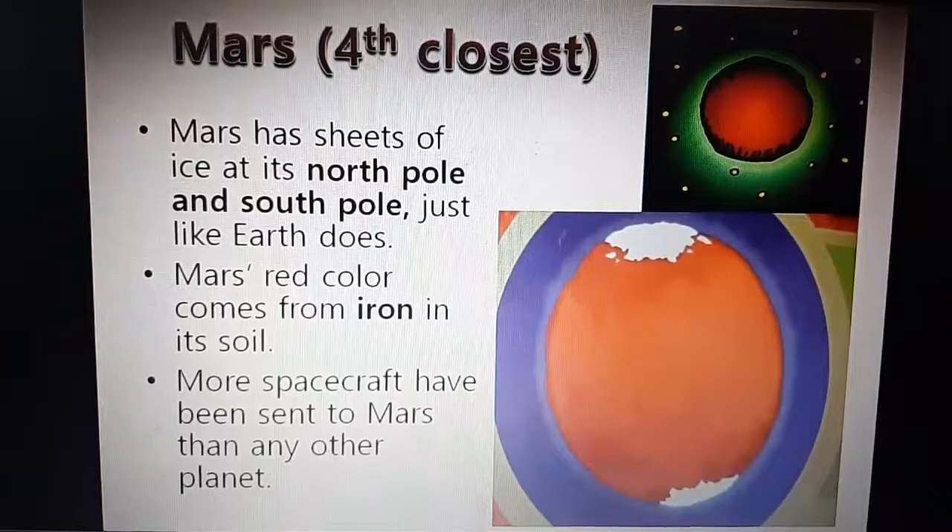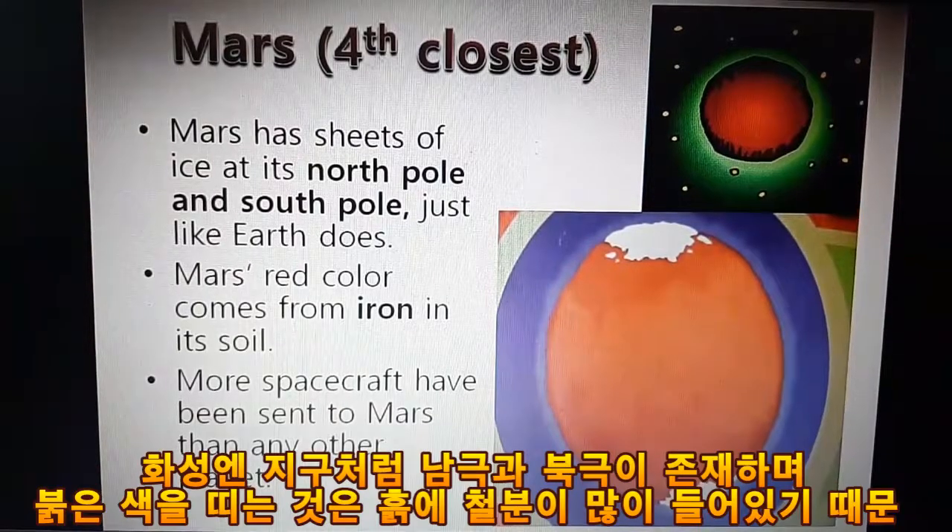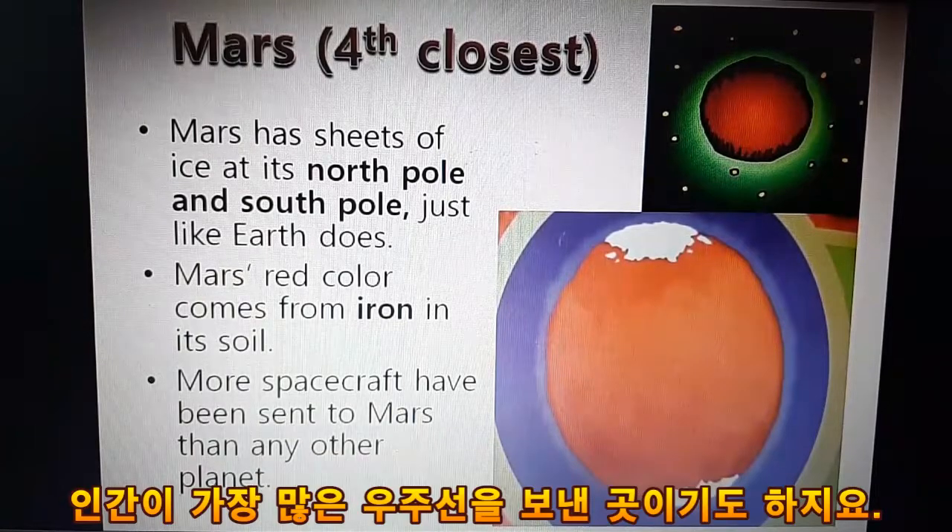Mars, the fourth closest. Mars has sheets of ice at its north pole and south pole, just like Earth does. Mars' red color comes from iron in its soil. More spacecraft have been sent to Mars.